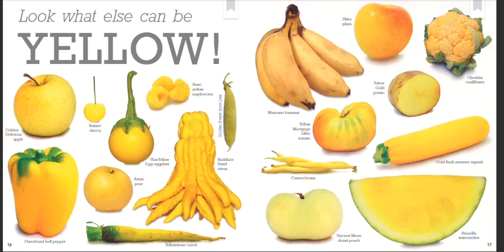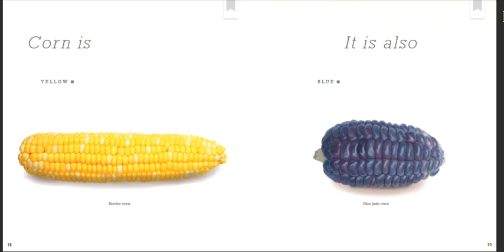Amarillo watermelon. Corn is yellow. Bicolor corn. It is also blue. Blue Jade corn.